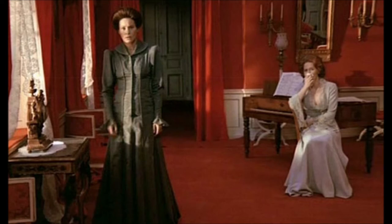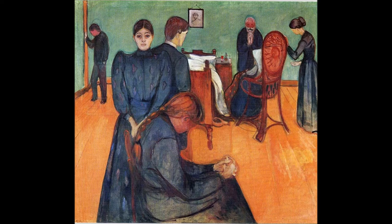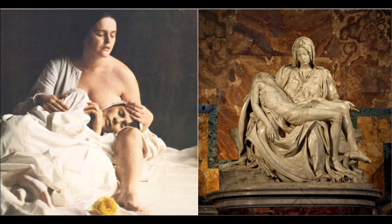This scene is similar to the Edvard Munch painting Death in the Sick Room, painted in 1895. In the most famous scene in the whole film, Anna holds the now-dead Agnes and it resembles Michelangelo's Pietà, a sculpture of the Virgin Mary holding the dead body of Christ.